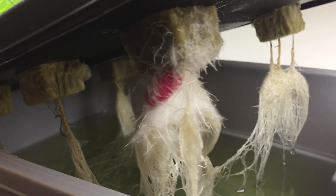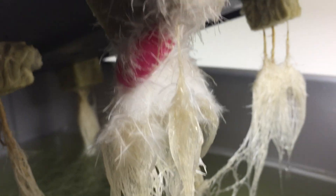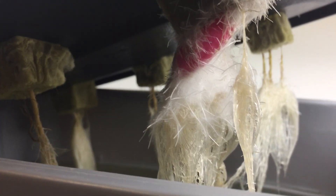Something has taken root in my radish's roots. Seems harmless, maybe it's beneficial. Is it Jeborrhiza?